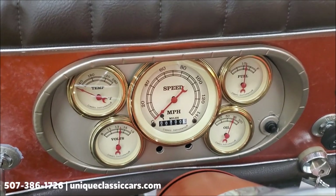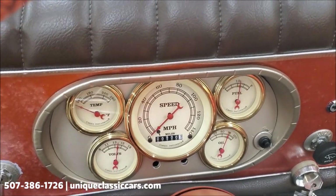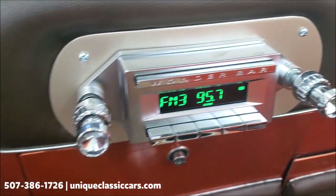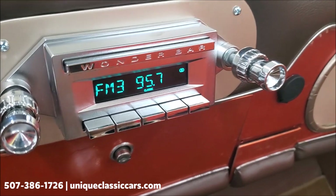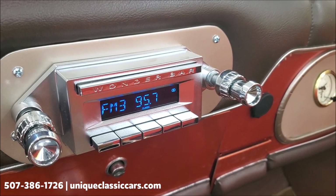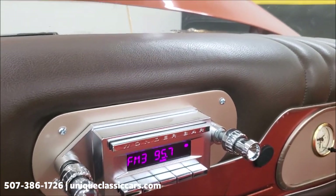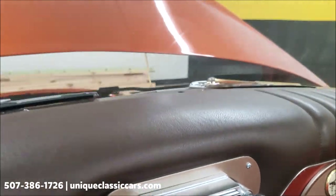All right, all the gauges seem to be checking out — fuel gauge, temp, voltmeter, oil pressure. Here you can see the stereo fires up. Of course it's a cold start, so she's idling just a smidge high, but not too bad. Let's take a look under the hood.